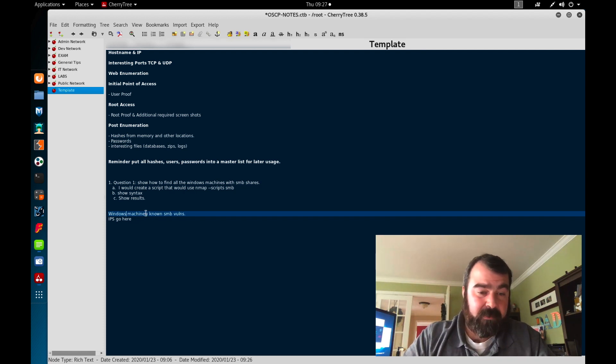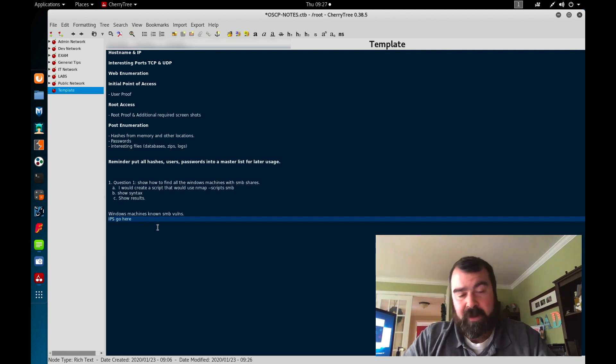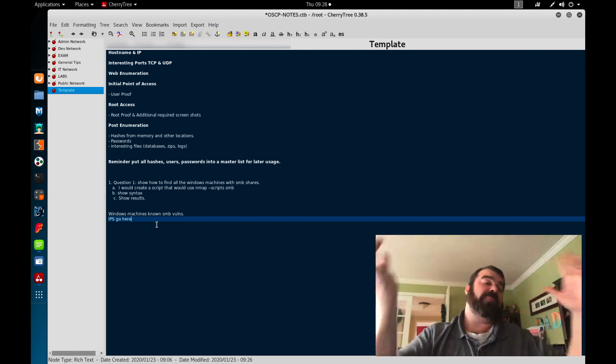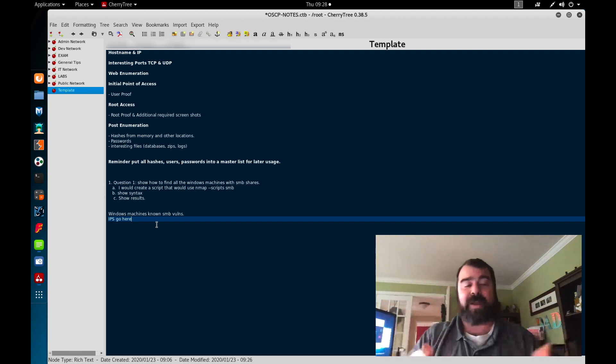Step four of my process is: document, document, document. Why? Because you're going to come back to all these notes later on as you're going through the lab. You may not find a machine that you think is vulnerable at the current time, but later on you're going to do some additional enumeration that will trigger a memory — 'I've seen this before' — and you'll jump back to these notes to figure out how to exploit it.